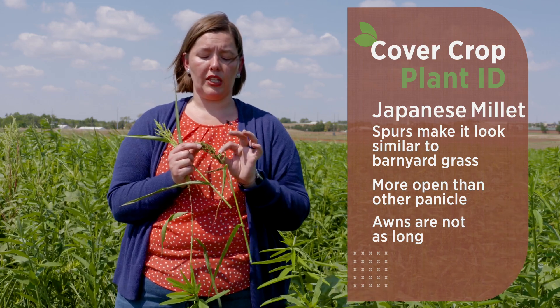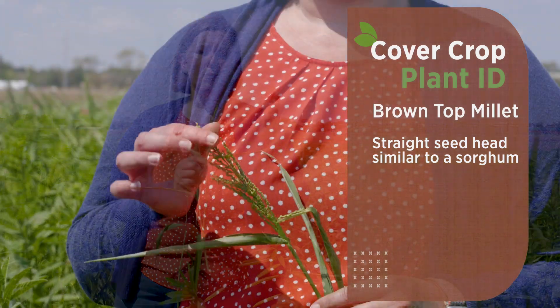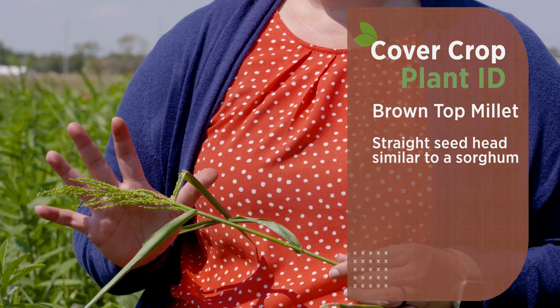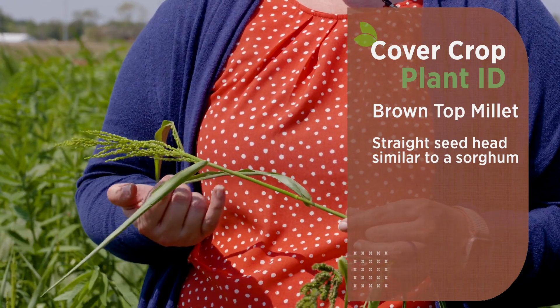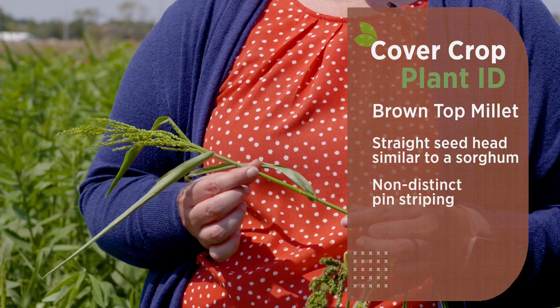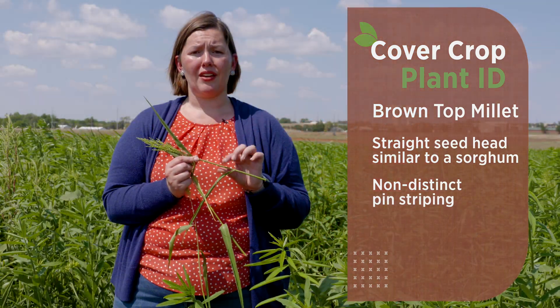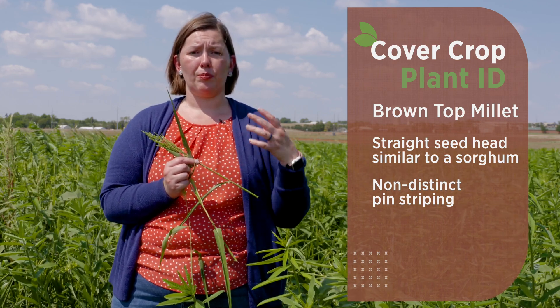Our last millet in this mix is brown top millet, which could be confused with proso millet. However, proso millet has a much more drooping seed head, whereas brown top millet comes straight up and erect, more like a sorghum. When looking at the stem of proso millet, it has very distinct hair ridges going down the stem, almost like a pinstripe. Brown top millet still has some of that pin striping, but it is not as distinct as on proso millet.